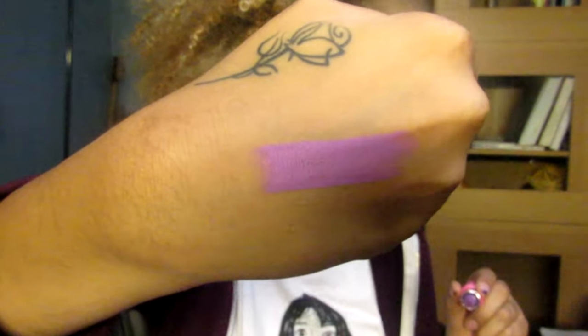Up next is popsicle dream, which is basically a purpley lilac lipstick. I actually own a couple of lilac lipsticks but I don't think any of them are as pigmented or as bright as this. I'm gonna swatch it on my other hand since I don't have any more space. I actually do like wearing lilac colors. Here's popsicle dream — I really like this color. All the lipsticks are really smooth and easy to apply. I honestly can't find anything negative to say, so I'm just giving you my honest first impression.